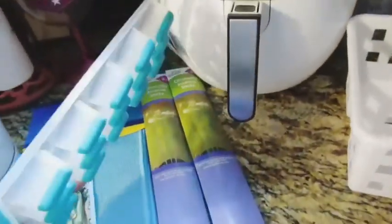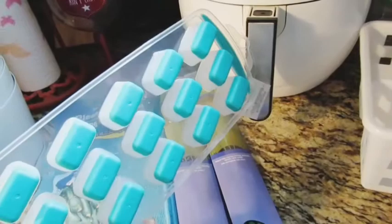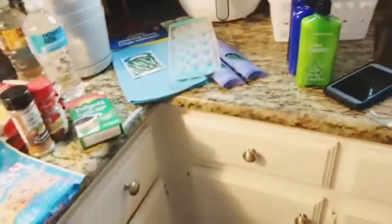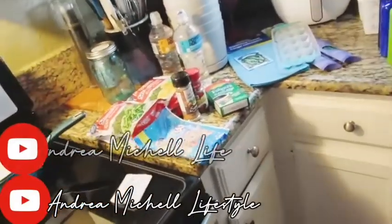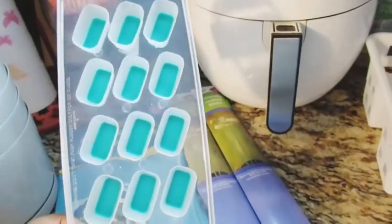I found a nice ice tray — Dollar Tree has their summer stuff coming out. The other ice tray I have is one of those old-fashioned bulky ones that takes up all the space in your freezer. So I had to get one of these smaller ones that won't take up as much space.